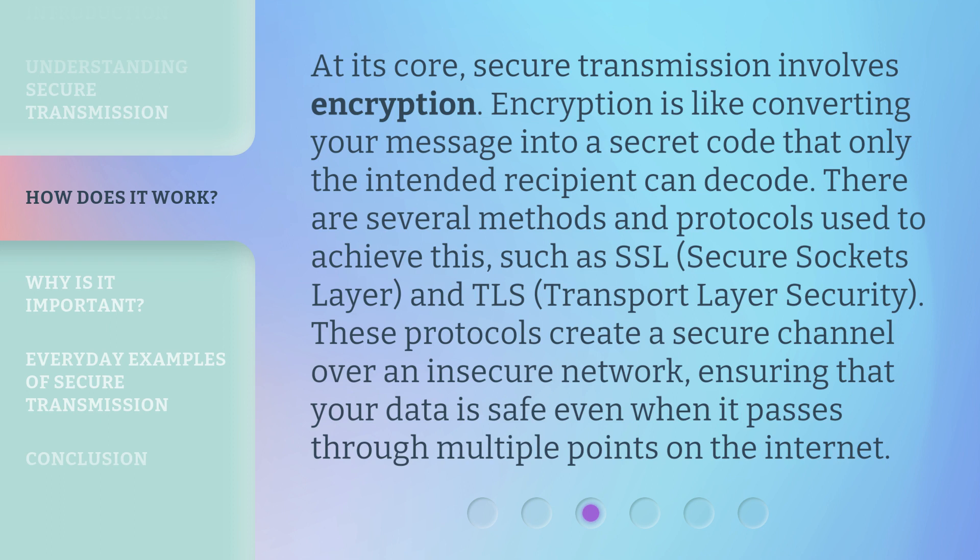At its core, secure transmission involves encryption. Encryption is like converting your message into a secret code that only the intended recipient can decode. There are several methods and protocols used to achieve this, such as SSL and TLS. These protocols create a secure channel over an insecure network, ensuring that your data is safe even when it passes through multiple points on the internet.